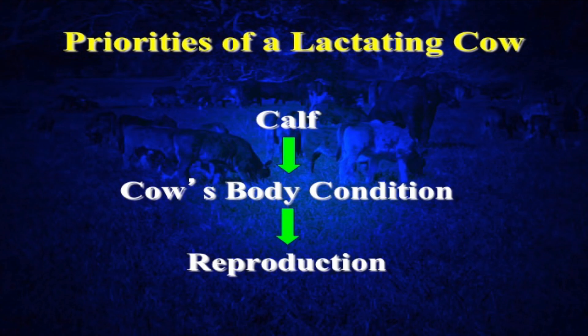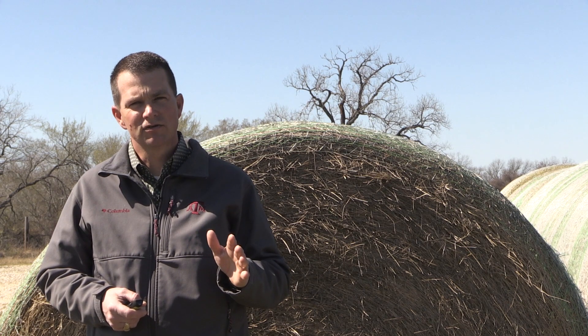Last in line is reproduction. We discussed that as we talked about the economics of beef cattle production and the cow-calf enterprise, reproduction and fertility is so important to the grand scheme of things and profitability. It's last in line when a cow's got a calf at side and we're trying to get her rebred. So body condition is extremely important. We know from various studies and demonstrations on the effect of condition of a cow at calving that some targets we ought to have would be a body condition score of five.